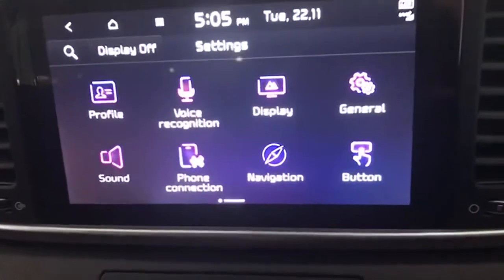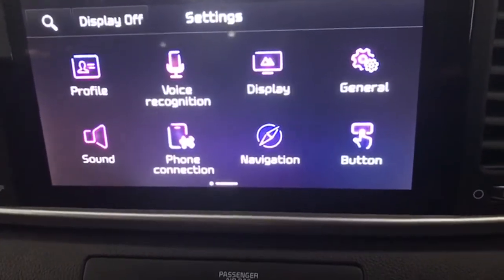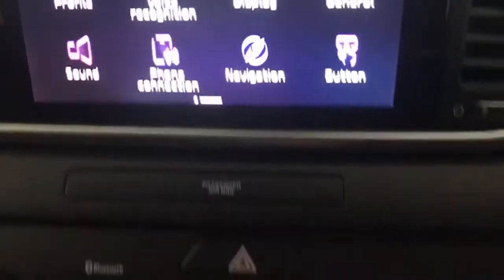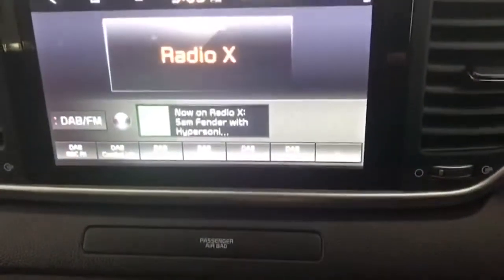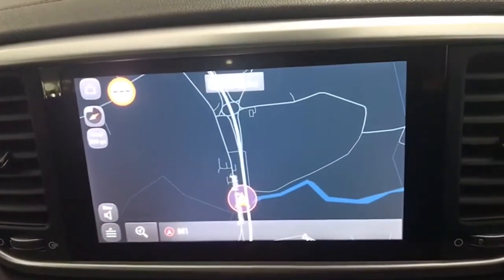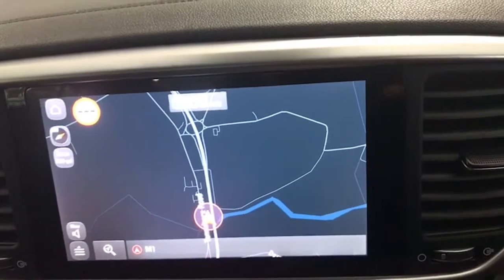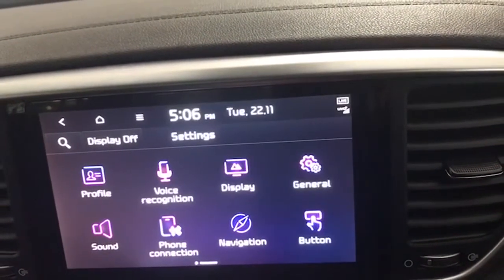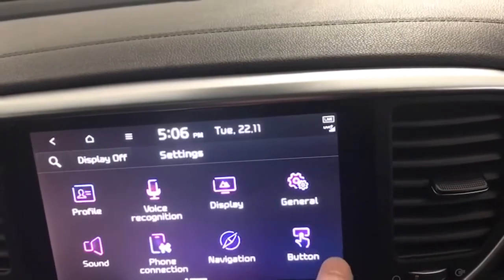It's all touchscreen as you can see — you have your DAB radio channels there, your map for your satellite navigation, and then obviously Bluetooth for your telephone as well.